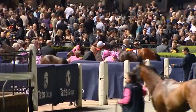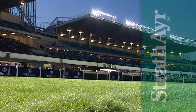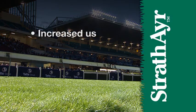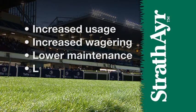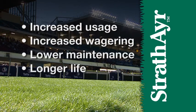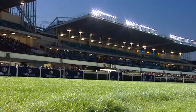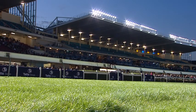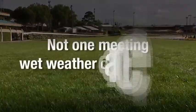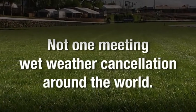The real financial bottom line of the Strathair system is: here is an all-weather grass track that delivers approximately double the usage for higher returns, lower maintenance for reduced costs, and a longer life than conventional natural turf systems, providing a consistent surface — never hard or soft. And when we say all-weather, here is a statistic that really proves the Strathair claim: there has never been a wet weather cancellation at any Strathair track anywhere in the world.